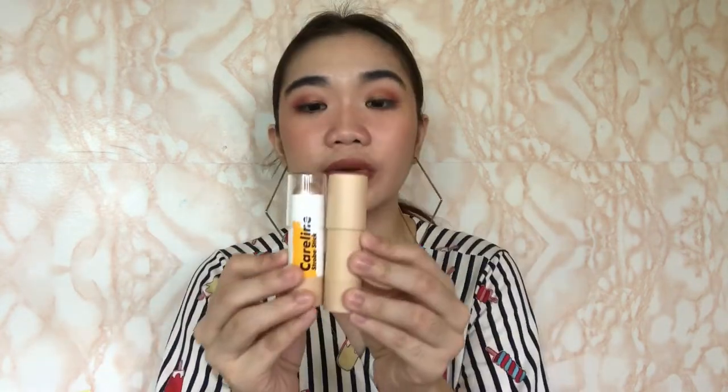As you guys can see, I have makeup on my face but no highlighter yet. When I don't have highlighter, I feel like something's missing. We are going to be testing these babies out. Here's what the two products look like side by side. It's easy to tell that the Sunny Space looks more expensive — and it is more expensive — at 445 pesos, while the Caroline is only 199 pesos.